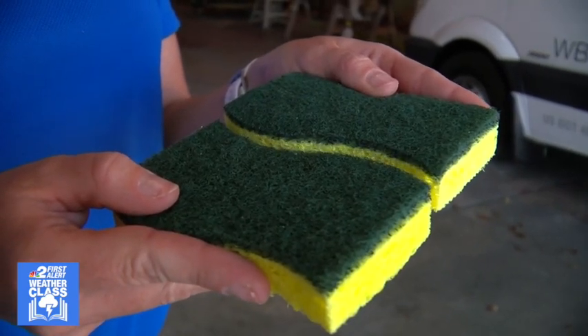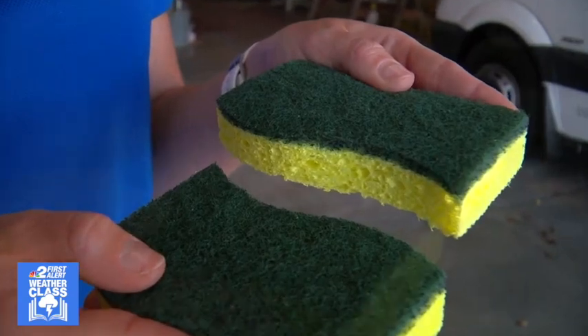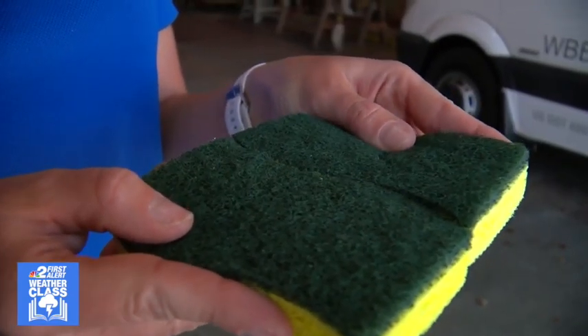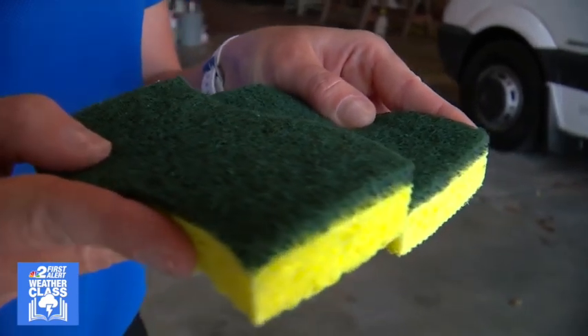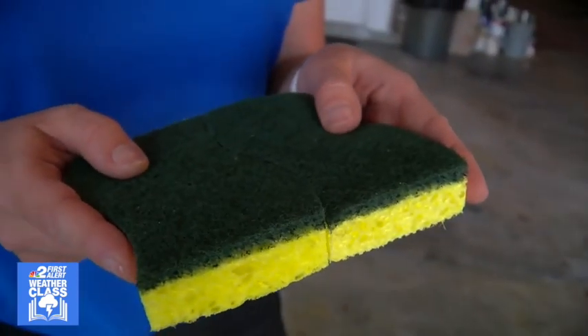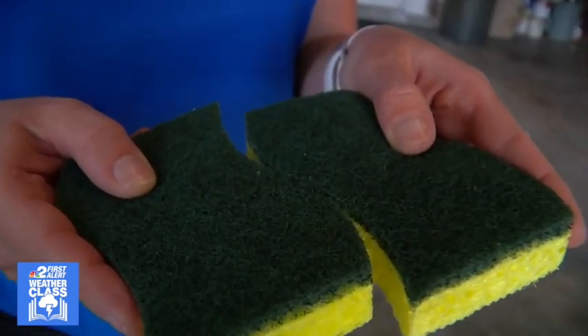If these tectonic plates move away from each other and one slips farther down, that would be a normal fault. If these tectonic plates are pushing together and one goes up above the other, that's going to be a reverse fault. Sometimes these tectonic plates go side to side — that's going to be a strike-slip fault.